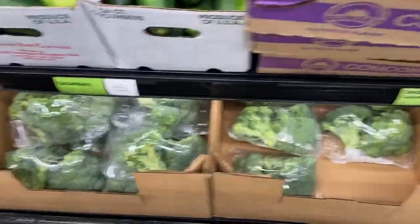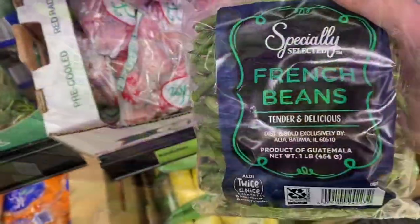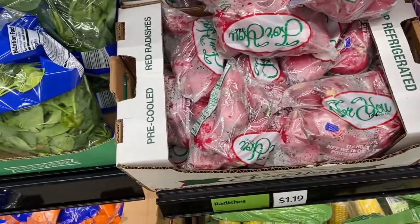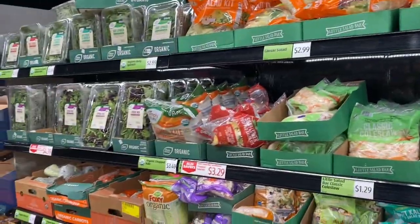I always get cucumbers — cucumbers are a great low-carb snack. I like this little bag of cucumbers here. And fresh green beans are great to sauté; I like sautéing mine in bacon grease, makes them really good. Radishes are a great snack along with celery — great for snacking on low-carb vegetables.